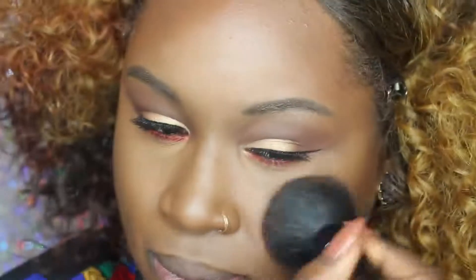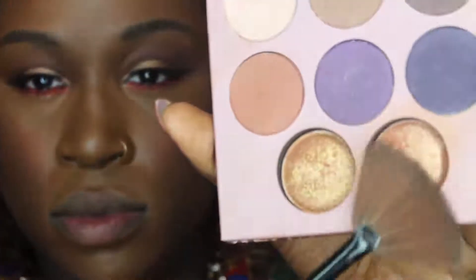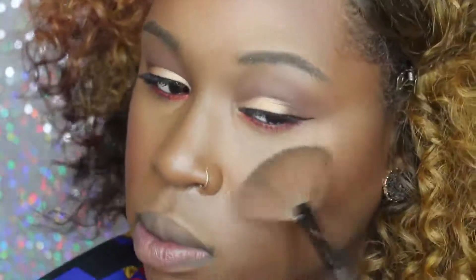I'm going to be using the same color as blush as well. I absolutely love this brick orange color. Now I'm going to be going into my favorite highlighter at the moment — it's Missy Lynn's Palette from BH Cosmetics. I absolutely love this highlighter; it just gives me so much glow.